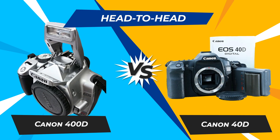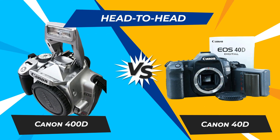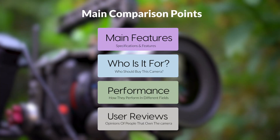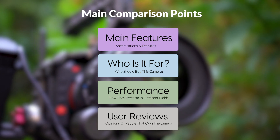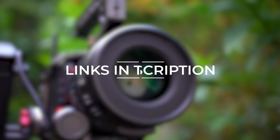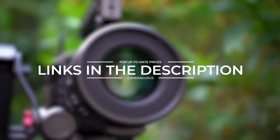Today, we are going to compare two popular cameras, the Canon 400D and Canon 40D. We are going to take a look at their features, who they are for, how they perform in various use cases, user experiences, and which one is the right one for you. Links to both of the cameras will be listed in the description below. Let's get started.